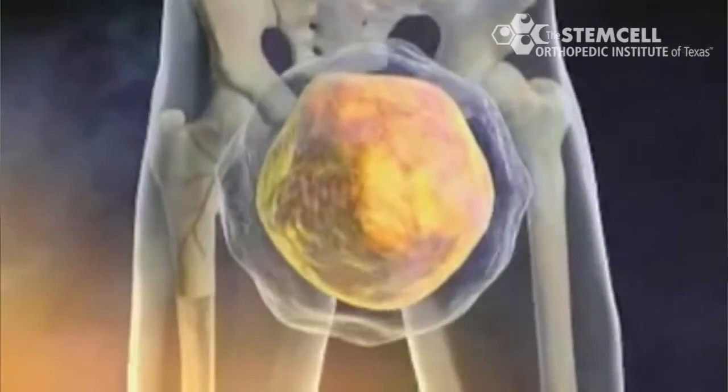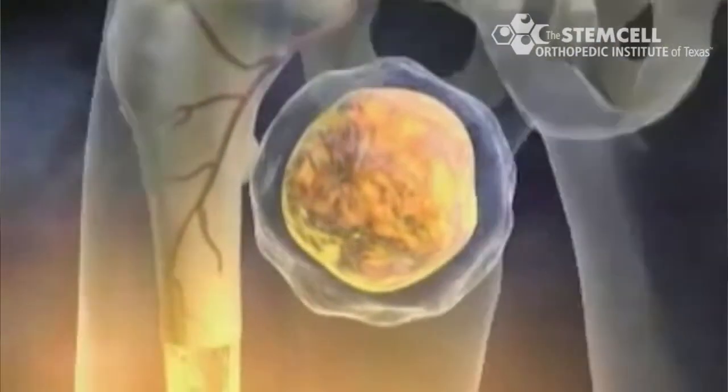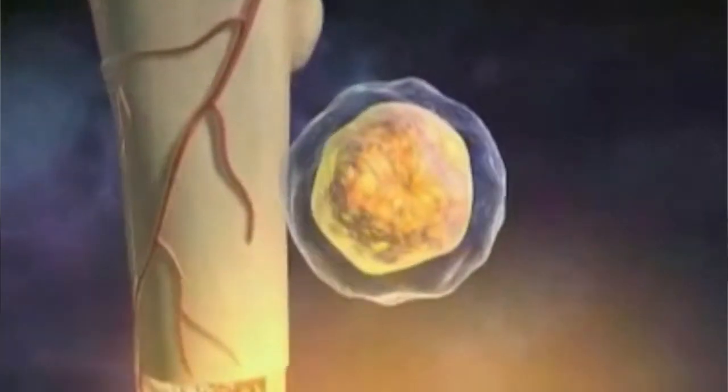In conclusion, stem cell therapy is an exciting new field in pain medicine and orthopedics. It can decrease pain and regenerate tissue, and these are two areas that will improve one's quality of life.